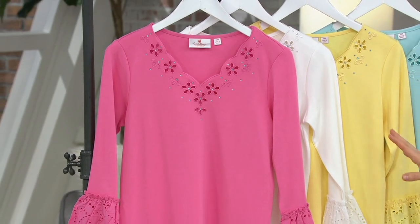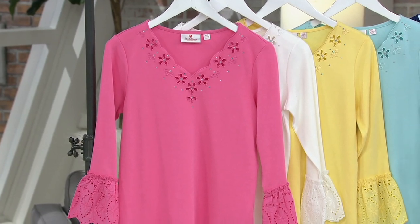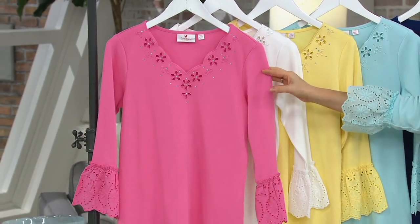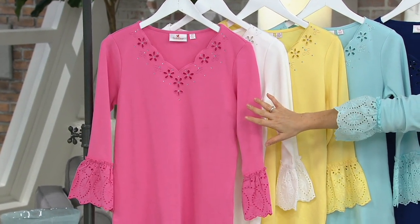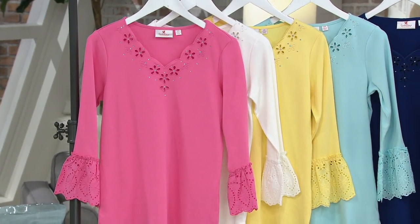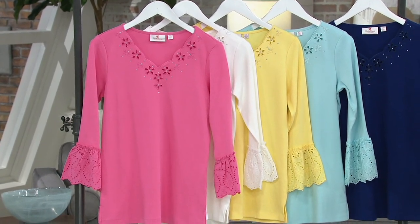We're really happy to bring you this eyelet cutout bell sleeve lace knit top. It's been incredibly popular — we sold out of a lot of colors and sizes, but more just arrived. This is the only order of the year, however. Take a look at the colors you're seeing here. You may want to take advantage of the fact that everything's on six easy payments right now for $7.71.